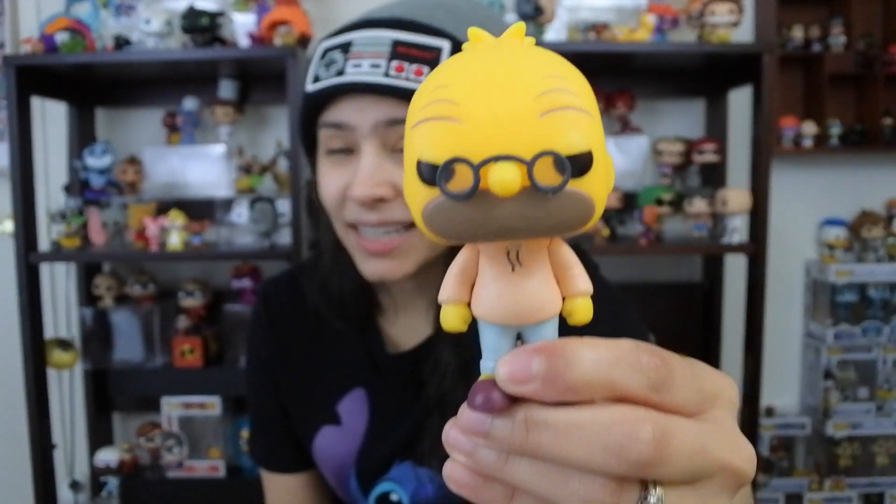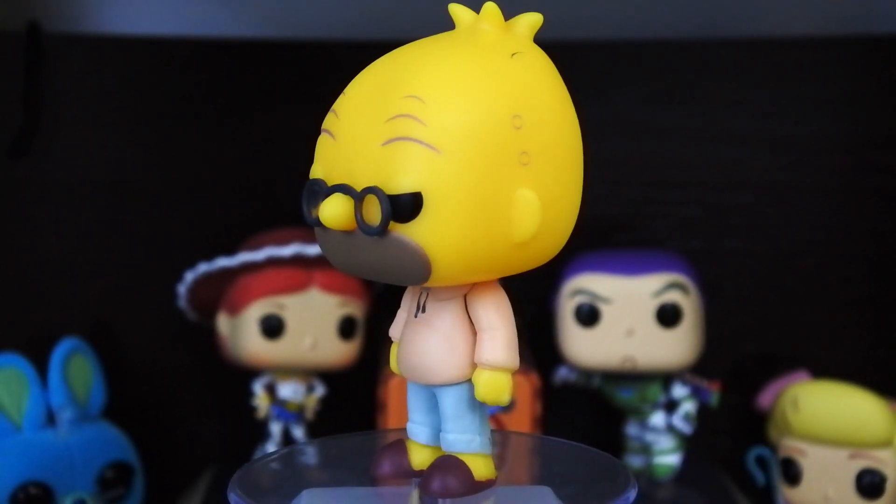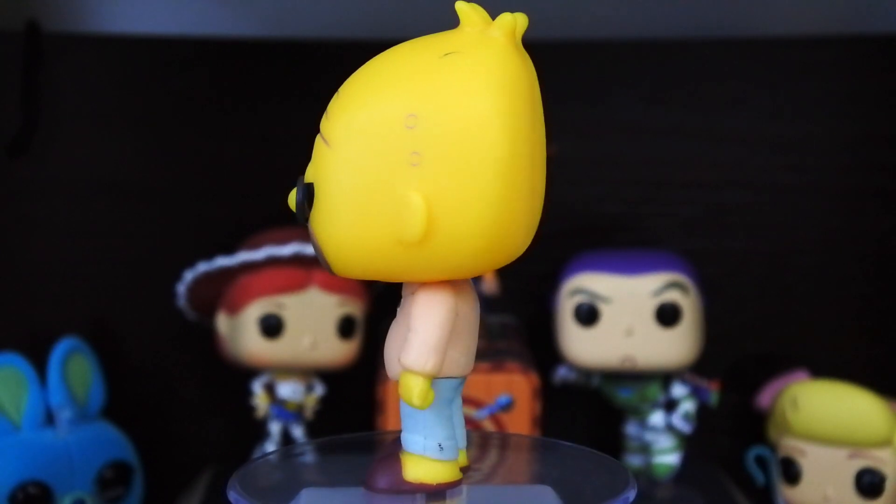Starting this list off at number 10, we have a fairly new pop. It is Grandpa Simpson, coming in valued at $6. How? This is a super cool pop. It's the Simpsons — he's a classic Simpsons character. He's got the classic Abe Simpson look. I think that was his first name, right? Abe? Everybody just called him Grandpa Simpson.